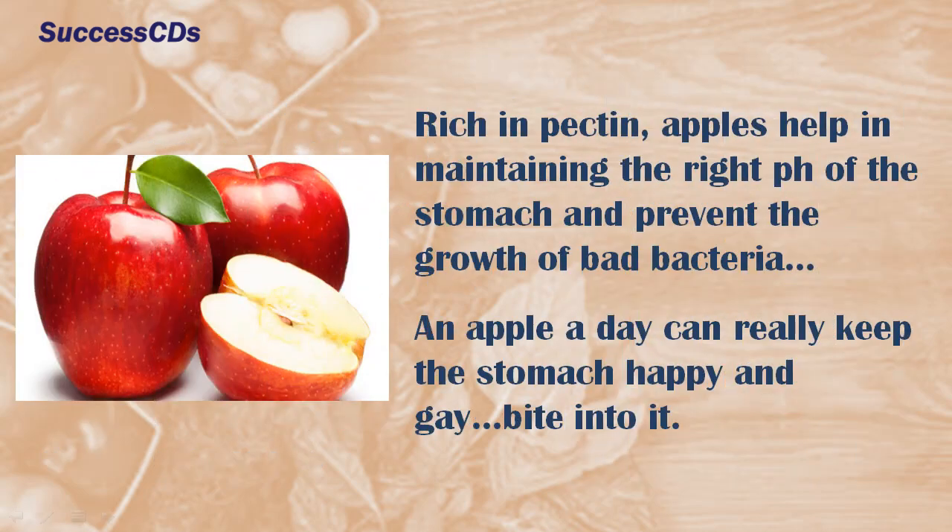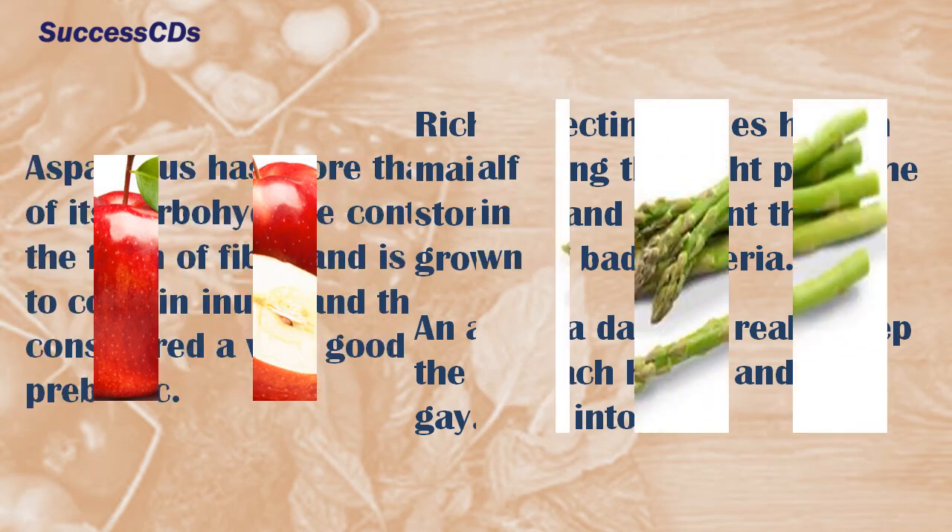Rich in pectin, apples help in maintaining the right pH of the stomach and prevent the growth of bad bacteria. An apple a day can really keep the stomach happy.